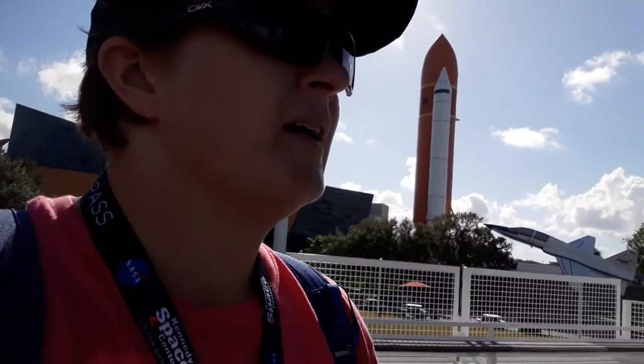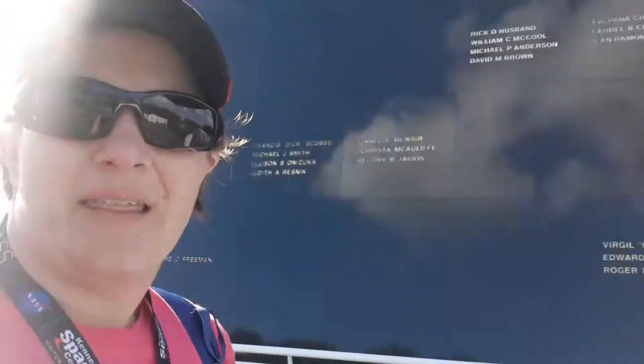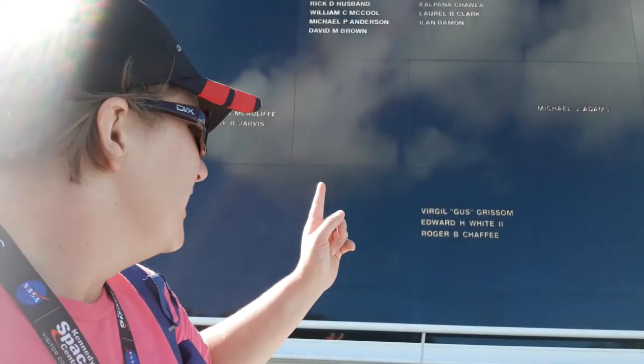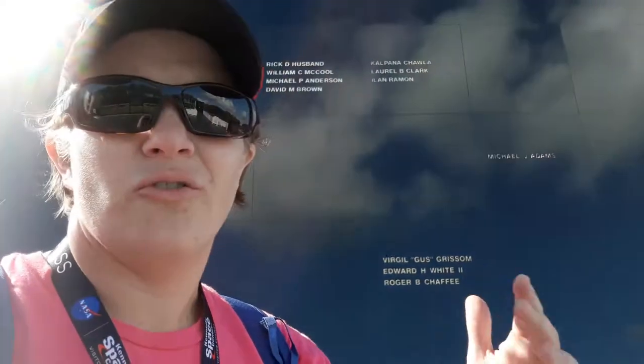Here we are at the memorial. If I remember correctly, these are the first three names. Right here we have Virgil Gus Grissom, Edward White, and Roger Chaffee. Those were the first three who died endeavoring to make the space program possible. They were planning to do some of the beginning missions to send men into space and go to the moon — they were part of the training and preparation for that.